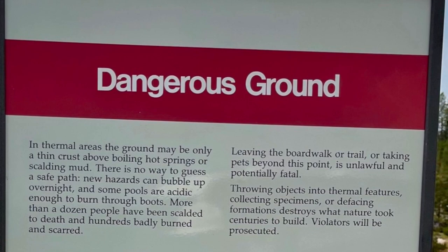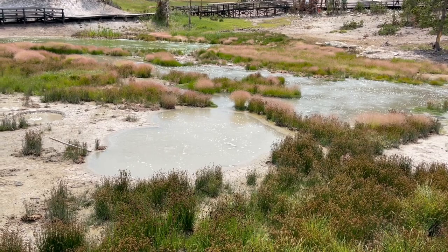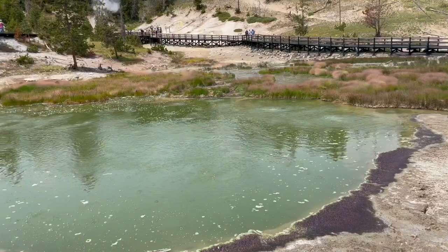While touring Yellowstone, make sure you pay attention to all the danger signs and do not step out of the boardwalk. In some areas, the ground may only be a thin crust above a boiling hot spring or scalding mud. There is no way to guess a safe path beyond the boardwalk. New hazards can bubble up overnight, and some pools are acidic enough to burn through boots.